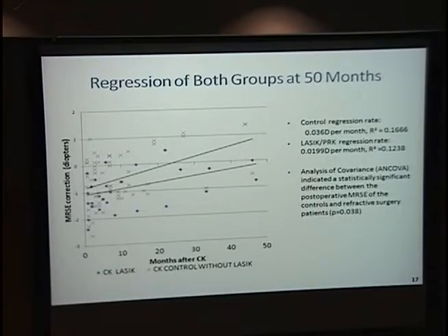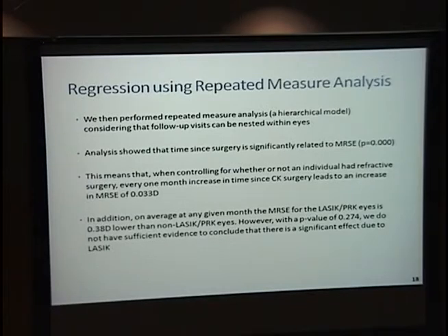However, on a second look at the data, we realized that because follow-up visits per patient are not independent, you can't use simple linear regression. So we had to take it a step further and did multilevel regression analysis. This showed that time since surgery is highly significant, but there was no difference between the two groups — both had a regression of spherical equivalent of 0.03 diopters per month.